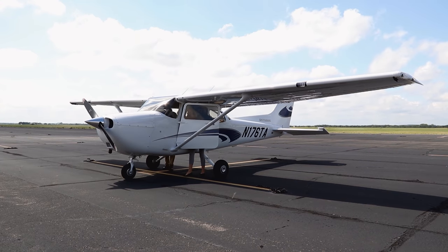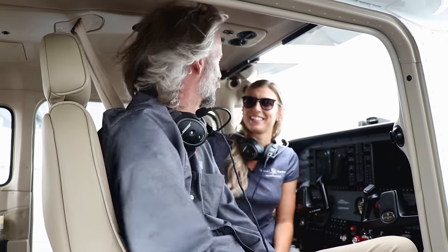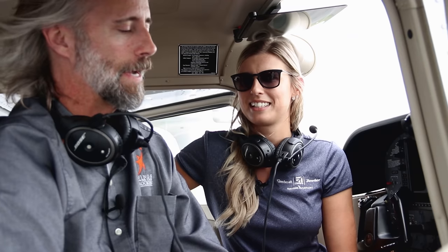That was awesome. I love flying — I really love flying when Mindy is the pilot. Thank you so much, this was really great. We're heading back to Wichita, which you're not going to want to miss.